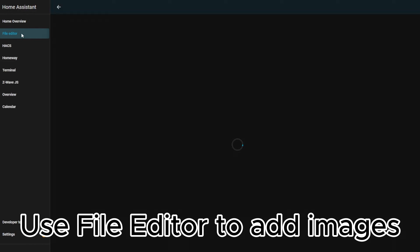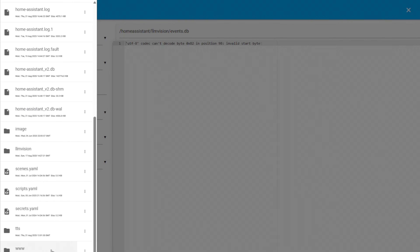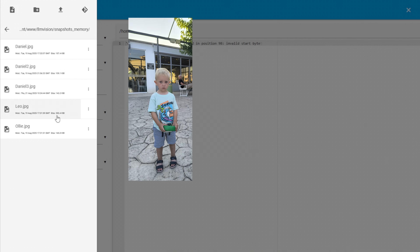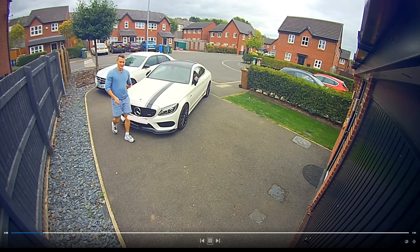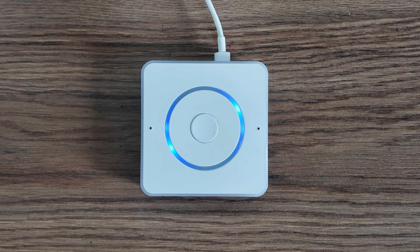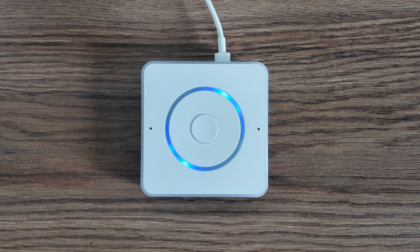Another powerful feature inside LLM Vision is memory. You can upload images with descriptions and the system will try to recognize those people later during analysis. The individual in the frames is Daniel. He is wearing a light blue shirt and appears to be standing near a white car in a driveway. His posture is relaxed, suggesting he may be a visitor or someone waiting for someone else.